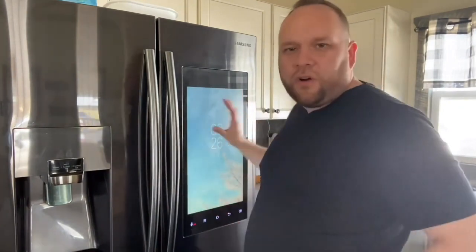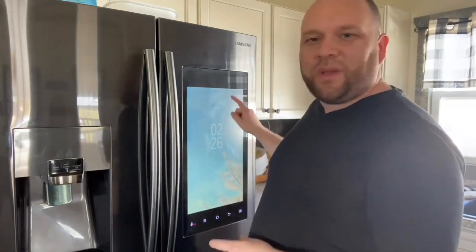Another one of my favorite features is that you can customize the home screen. What you do is download the SmartThings app on your phone, upload pictures of your family to the SmartThings hub, and then you're able to put those pictures on the fridge and change them from time to time. Every time you open up the refrigerator you see pictures of your family, and that's always been kind of nice.